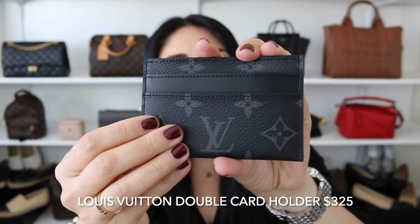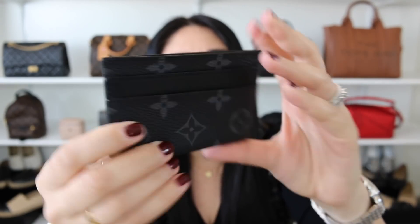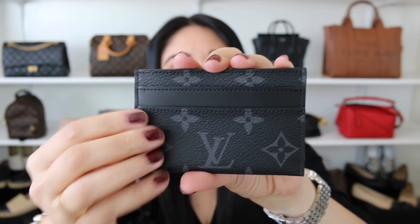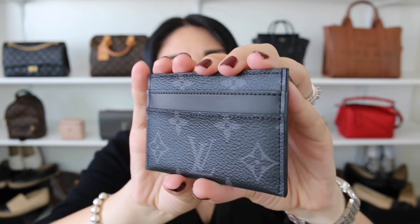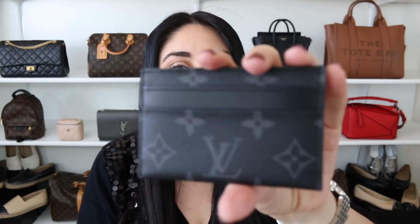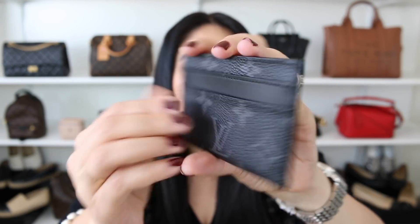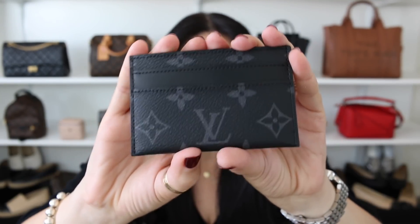Another one of my favorites is the double cardholder from Louis Vuitton. This is in the monogram eclipse, which I think is beautiful, and you also have a bit of leather which adds a really nice touch. You have two credit card slots on the front, two on the back, and one at the very top, and I've been able to double up cards no problem. Monogram eclipse is one of my favorite types of canvas from the fashion house. It's a little bit more inconspicuous, but it is absolutely fabulous.